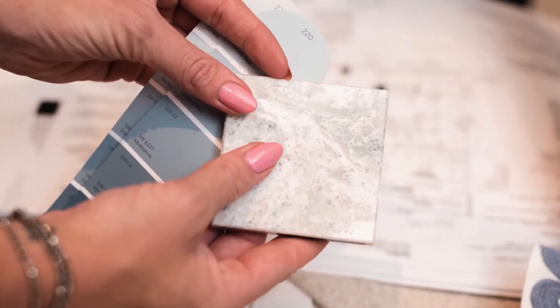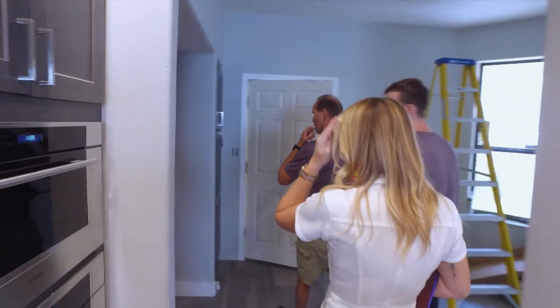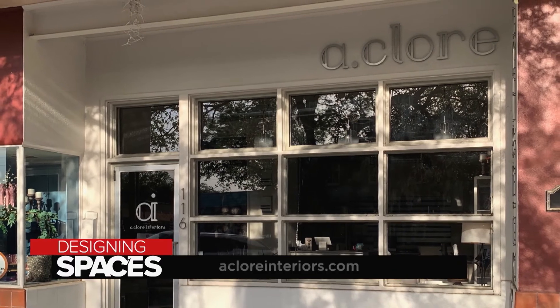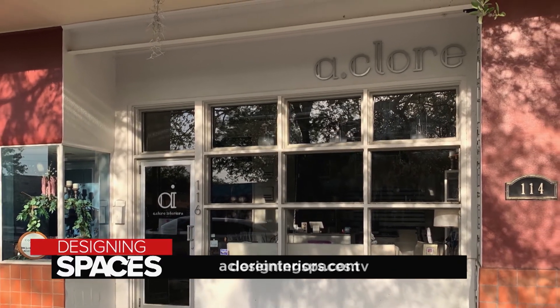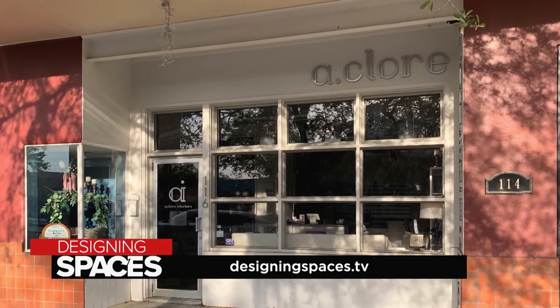Whether you need a simple paint consultation or a complete remodel, the A-Team at A-Clore Interiors will make your renovation experience fun, visually striking, and timeless. At A-Clore Interiors, our passion is clear — it's for design. It's for helping families and business owners create spaces that they'll love and live in for years and years to come. Want to know more about A-Clore Interiors? Visit achlorinteriors.com or designingspaces.tv.